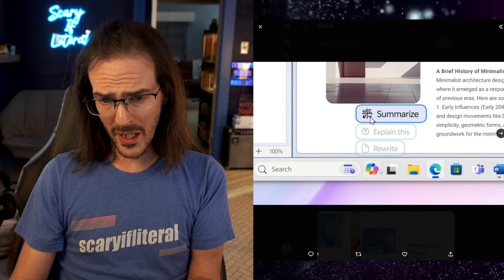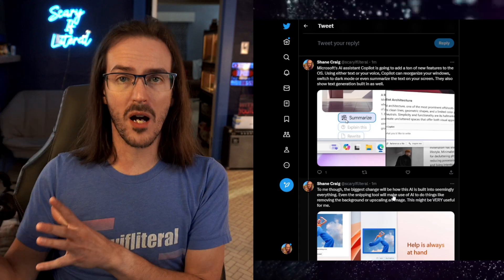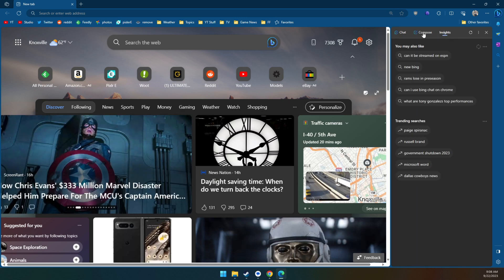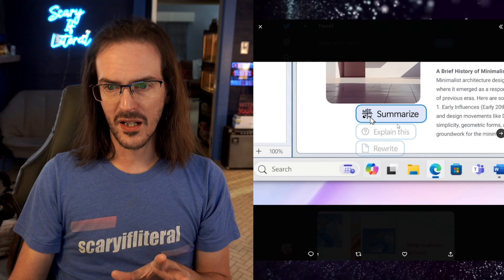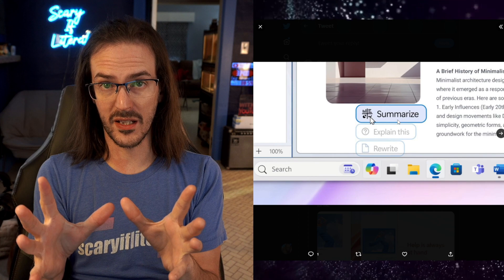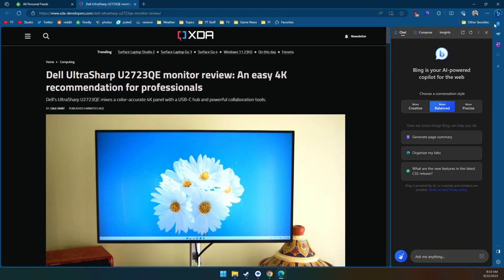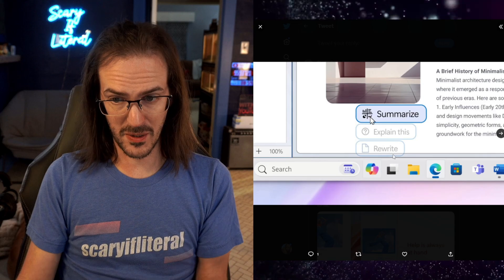So what is Co-pilot? Co-pilot will be a nifty little icon in your taskbar that, when you click on it, opens up a sidebar — maybe you've seen the sidebar in Microsoft Edge. That's now just going to be built into Windows. In this image they right-clicked and hit 'Summarize,' and the sidebar pulled out and began summarizing what was on their screen. That is a very interesting feature, and it's something I've actually used in Microsoft Edge. You can also see 'Explain this' and 'Rewrite' options.